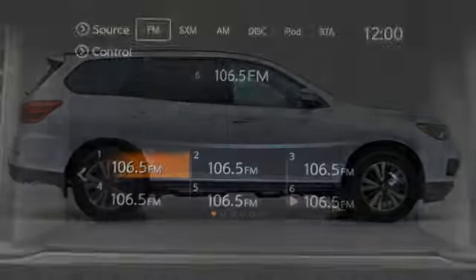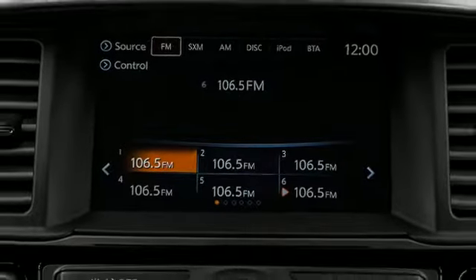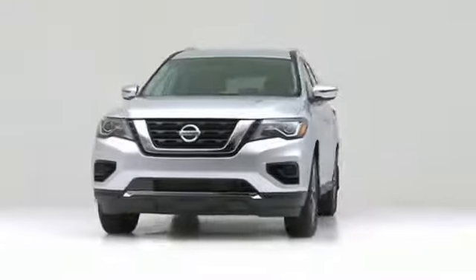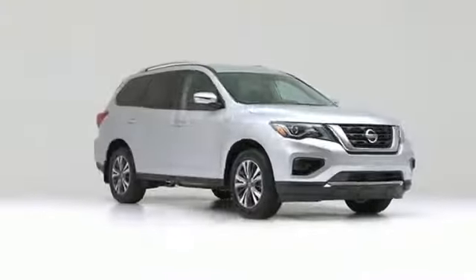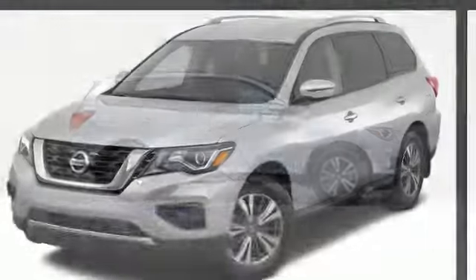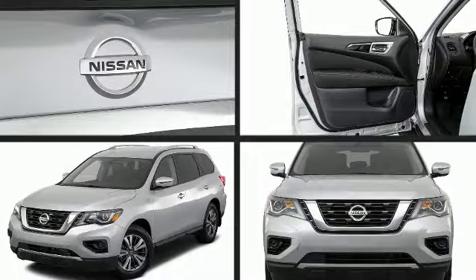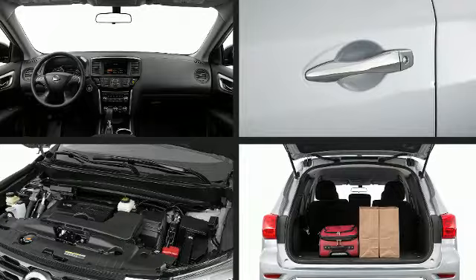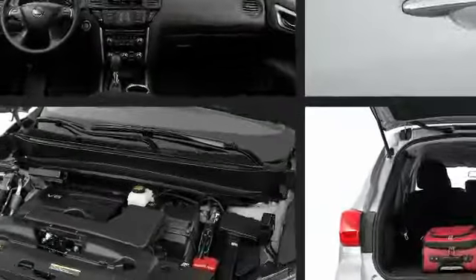Get excited about the 2017 Nissan Pathfinder. Maximum utility meets passenger comfort in the full-size segment. Smooth gear shifts are achieved thanks to the 3.5-liter six-cylinder engine, providing a spirited yet composed ride and drive.